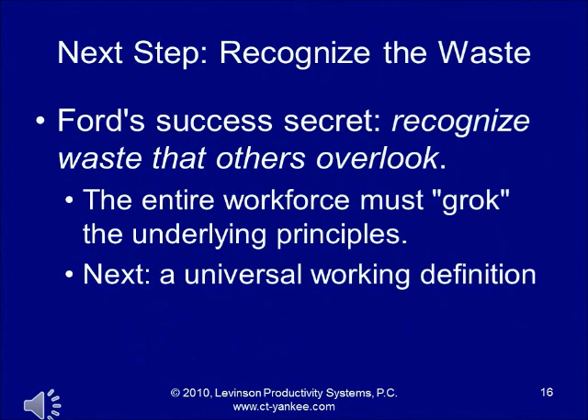This is the end of part two. We've gone over the four Rs. The next step is to recognize waste wherever it exists, and one of Ford's success secrets was to recognize waste that others overlook. The next section will provide a universal working definition. Thank you for listening.